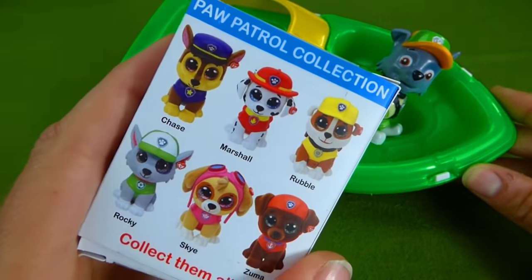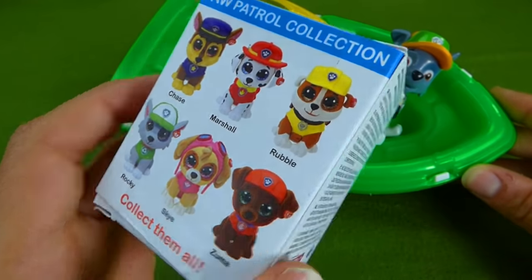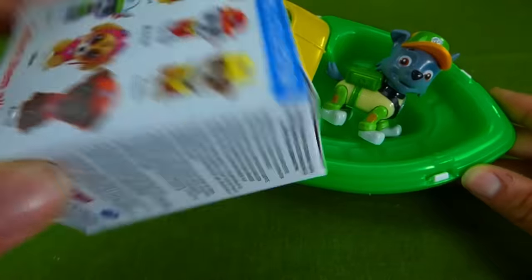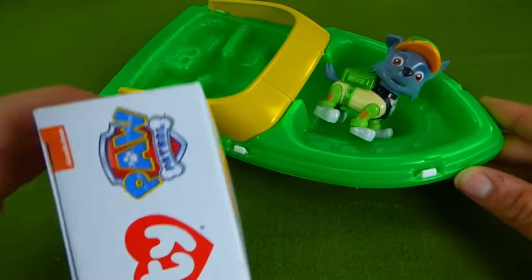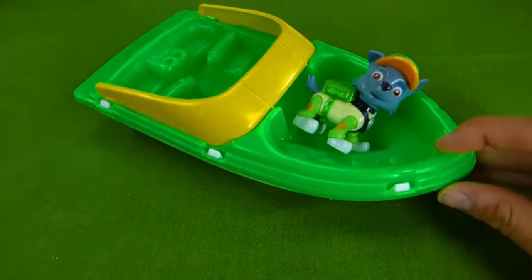Whoa, it has Chase and Marshall, Rubble, Rocky, Skye, and Zuma. Which one's inside? Thank you so much, Rocky, for bringing us this.